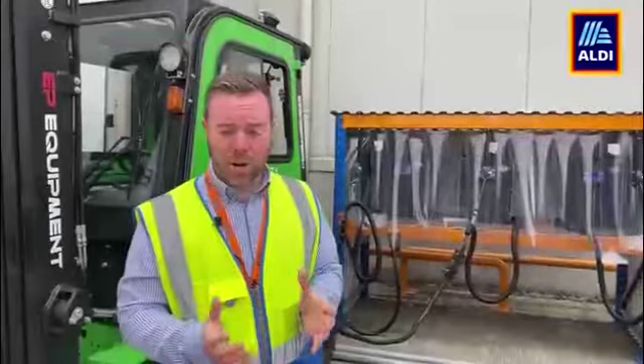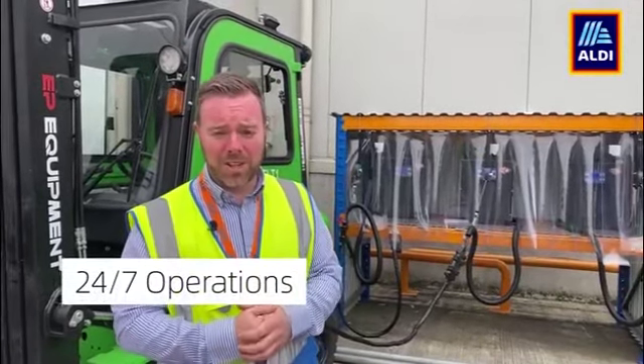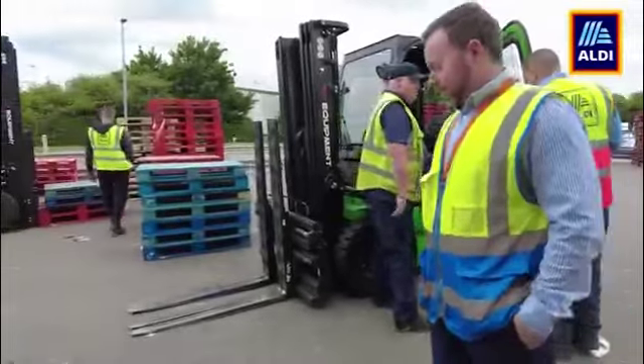The pallet operation here, like all of our distribution centres, this one's a very busy one and a 24/7 operation, so it's very challenging to try and work out what sort of truck we can go with.